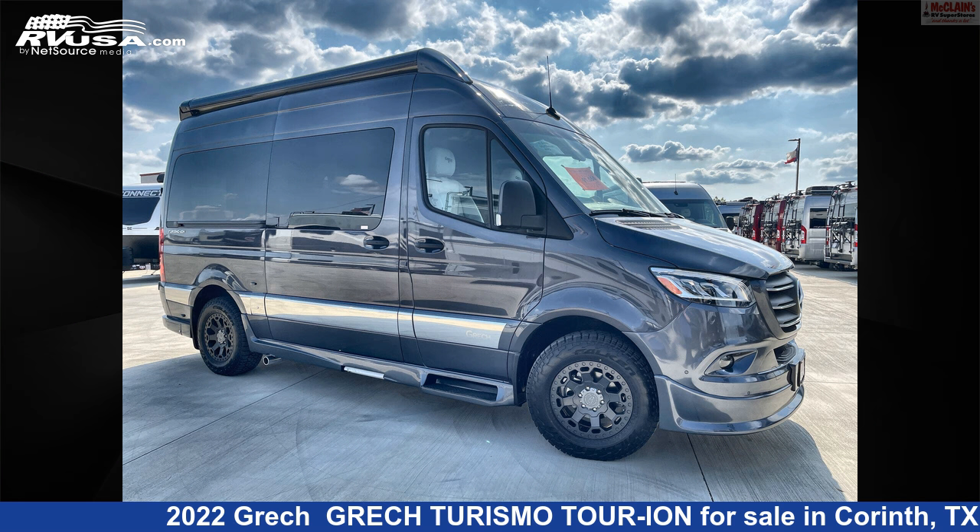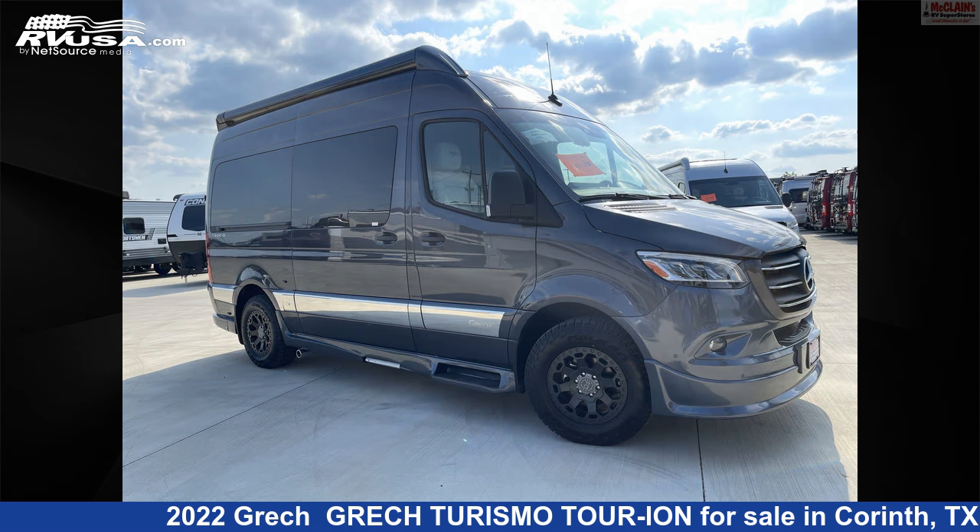This 2022 Grec Turismo Tour Ion is a Class B RV. It is located in Corinth, Texas, 76210, and is offered for sale by McLean's RV Superstore.